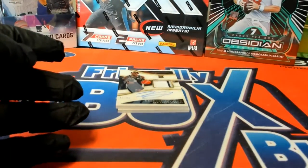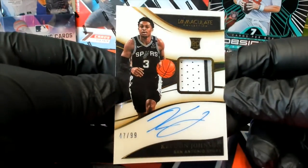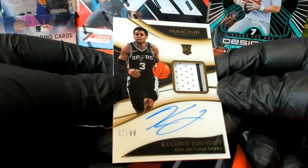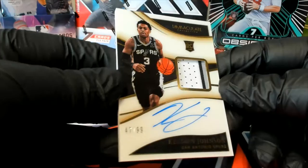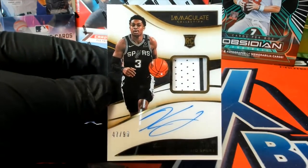Past and present. Kelvin Johnson, alright. 47 of 99, two-color — or three, you should say three. Yeah. The Spurs. Kelvin Johnson.